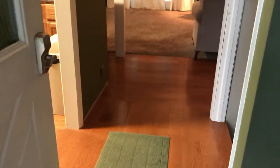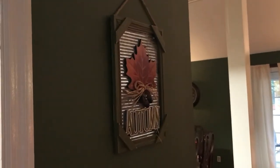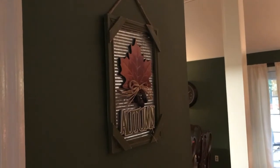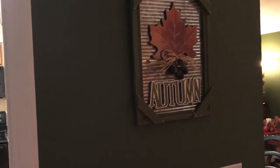Coming inside, we have a little entryway. To the right we have stairs that go up and then some stairs that go downstairs to an apartment down there. The first thing I have here is on the wall — I hope I have enough lighting in here for you — but I have a little wall hanging that says 'For Autumn.'